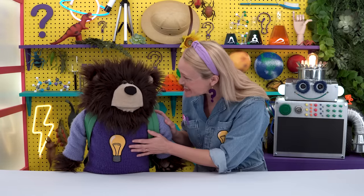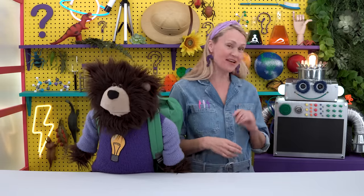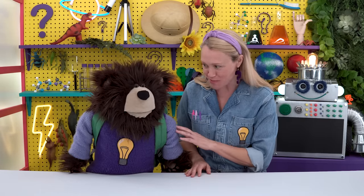Mayta, it is so great to see you today! Hello everyone, my name is Miss Y and I work here at the Curiosity Lab. Over there is my assistant Bolty the Robot. Mayta, I heard that Bolty visited you and Bee in the forest recently for some sight word fun.